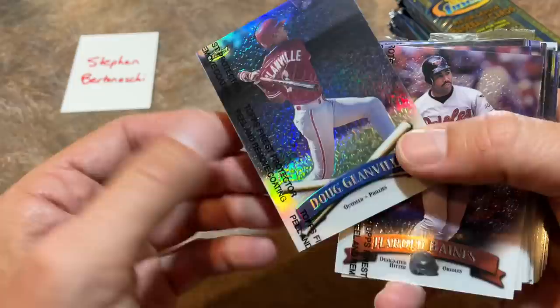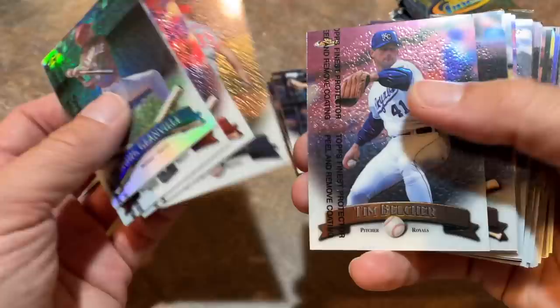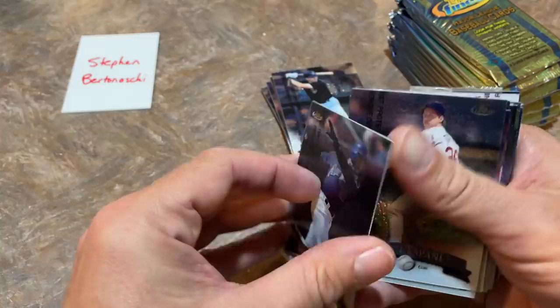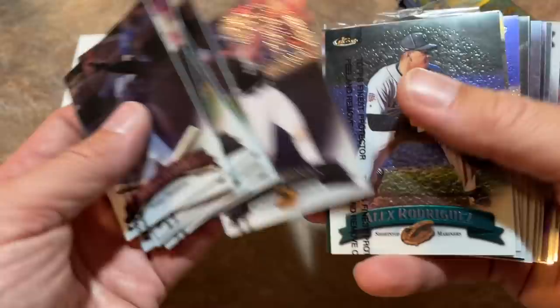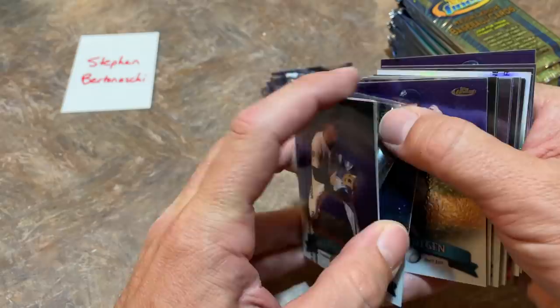We have a refractor coming up — Doug Glanville. Not a ton of value to Glanville's cards, but he's a pretty cool announcer and analyst for ESPN. I don't have cable so I see him every now and then at other people's houses. Yes, there is Manny Ramirez. Richard Hidalgo. There's a messed up card coming — who's got it?